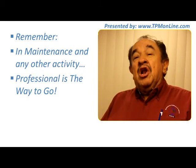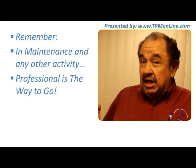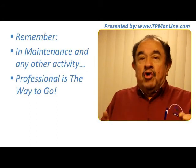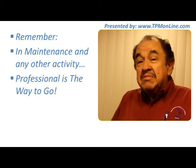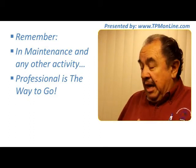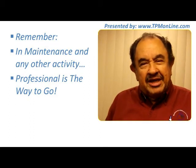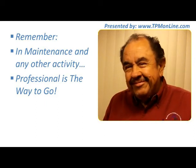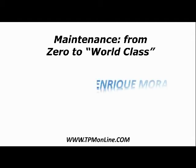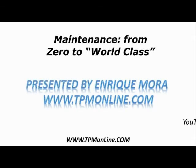At TPM Online, you will find lots of advice and lots of information. Any emails you want to send are very welcome, so that we keep improving this service we are providing to you. Thank you. I will see you very soon.